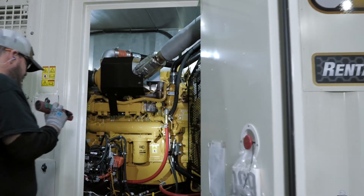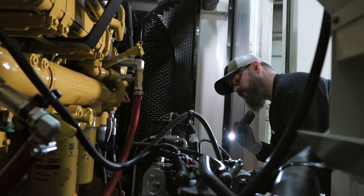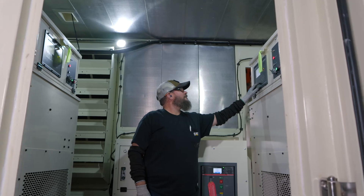Caterpillar is excited to be at the forefront of today's worldwide focus on reducing exhaust emissions, minimizing fuel usage, and enhancing sustainability.